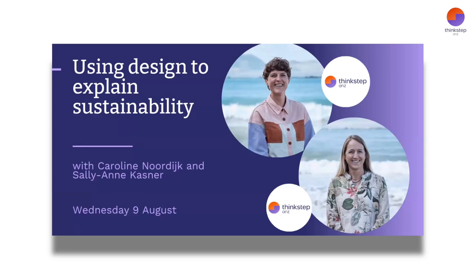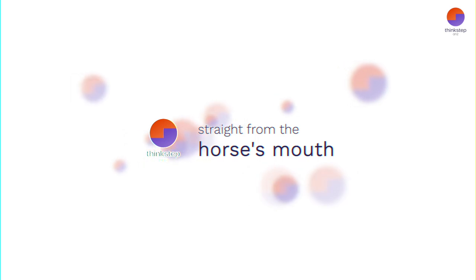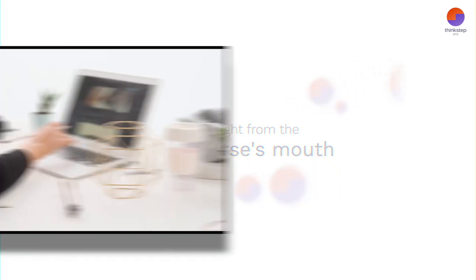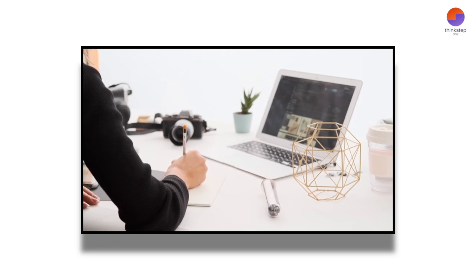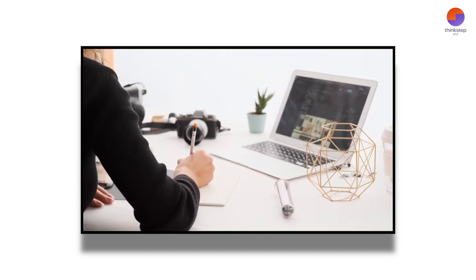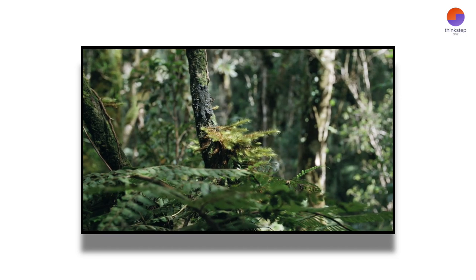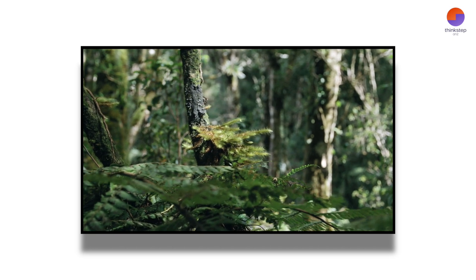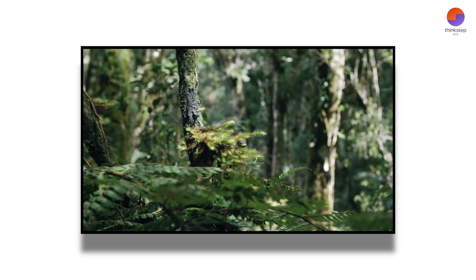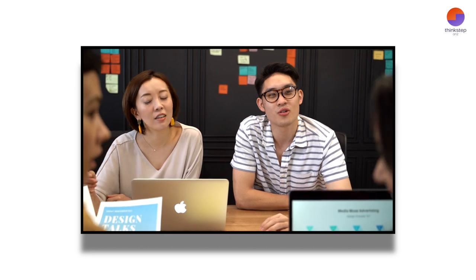Hello everyone and welcome back to another installment from our webinar series, straight from the horse's mouth. Your sustainability information can be complex. How can you present it clearly and in a way that avoids claims of greenwashing? Design and graphics can help your audience read your sustainability report, interpret results, and understand complicated industrial processes.